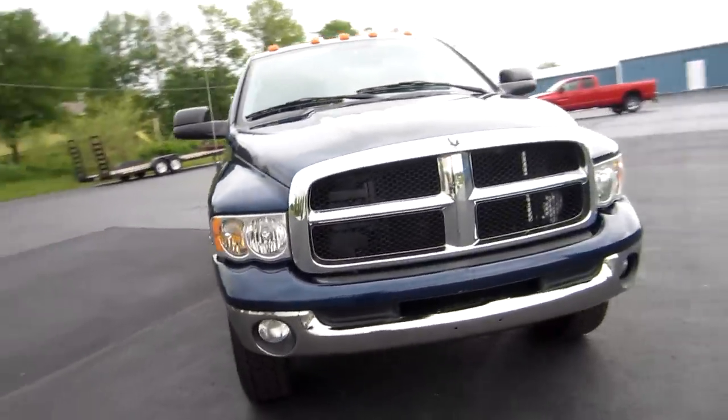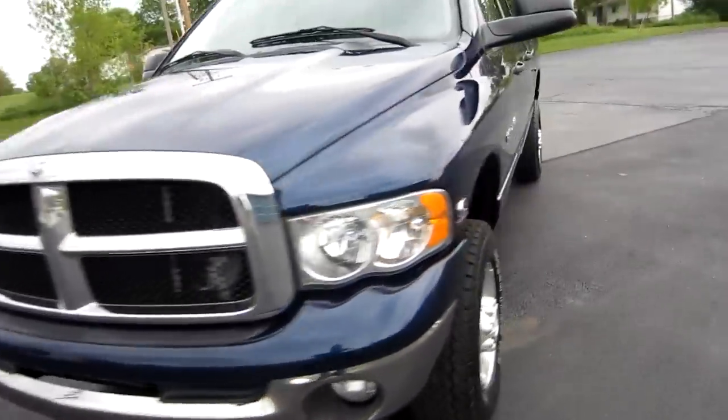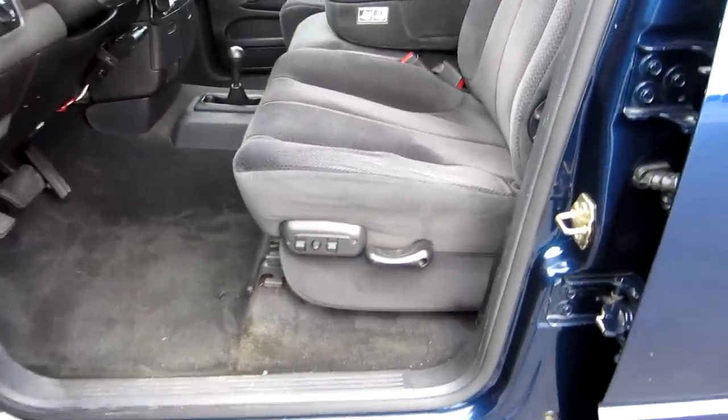It's got the big flip-up tow mirrors, chrome grille, and fog lights. Let's go ahead and take a look inside. With the SLT package you're going to get all your power equipment — power windows, power door locks, and power mirrors located right here on your door panel.